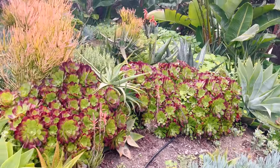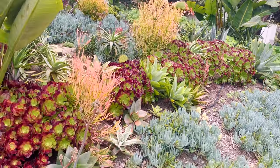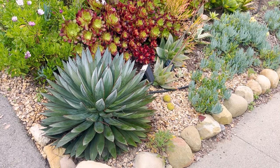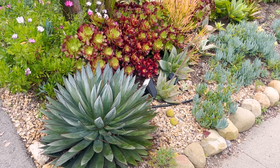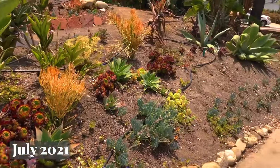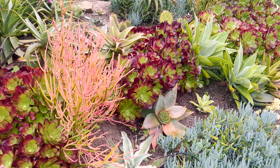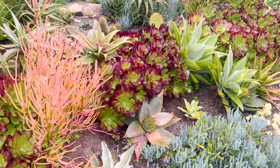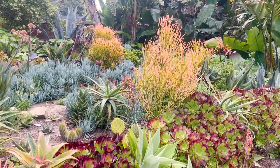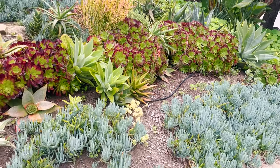Everything looks kind of a little overgrown in a way. I like it like that. One of the nice things about making these videos is you can see how the garden has changed so much over the years. It's really filled in. A lot of these places were completely bare - single stem aeoniums in a bunch of soil. It's kind of nice to see the progression of the garden through the seasons and through the years. I'm going to take you through a lot of the major changes.